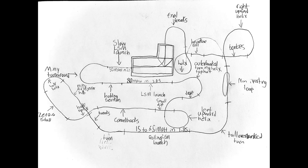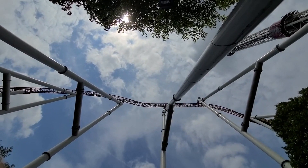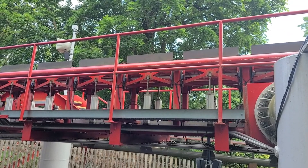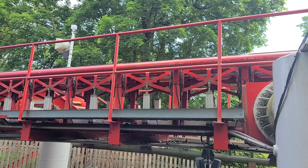Could you imagine if Hersheypark decided to go this route and build a massive Intamin Blitz? Well, that brings us to the end of the video. If you made it this far, I would really like you to subscribe. If you have any different ideas, please share them in the comments below, and I will see you in the next video.